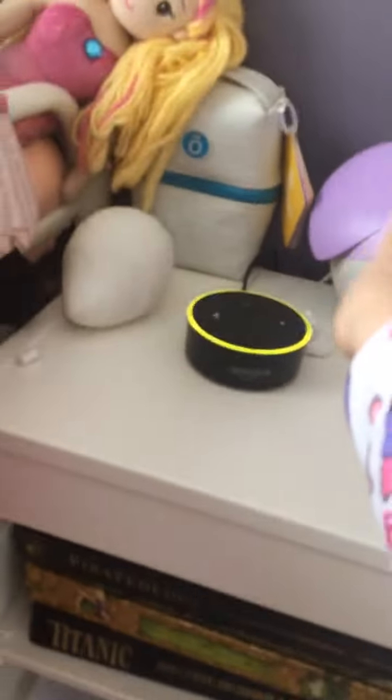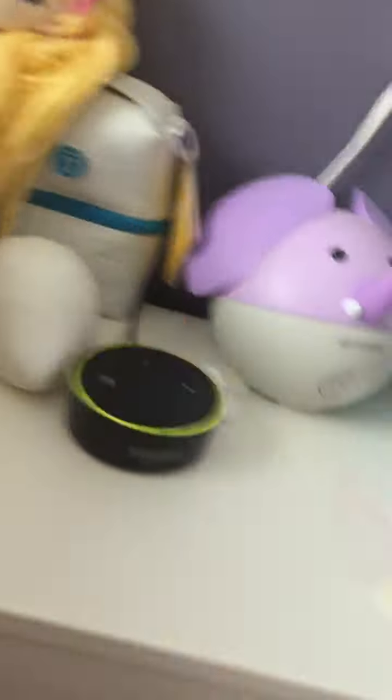Over here is my bookshelf, also my nightstand for my bed. My Alexa water bottle, tissues, my elephant diffuser from doTERRA, my kid oils from doTERRA, and this adorable little light from Ikea.